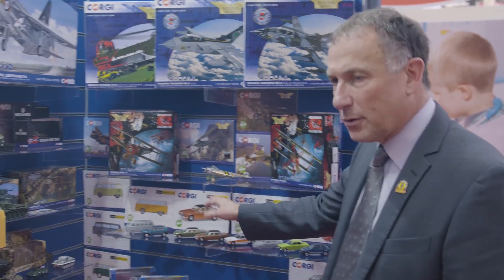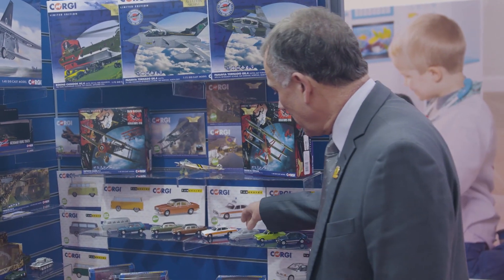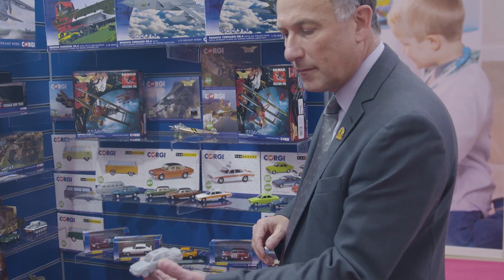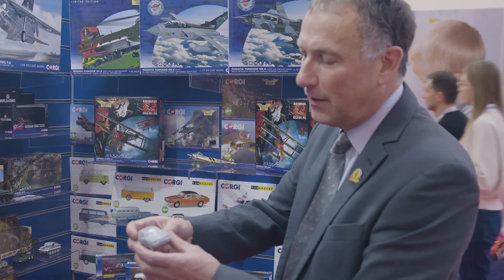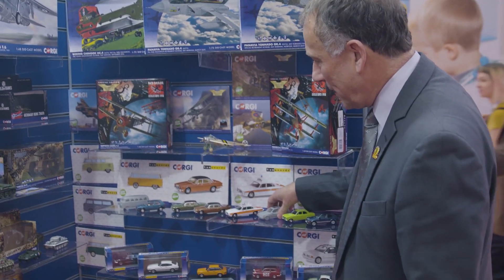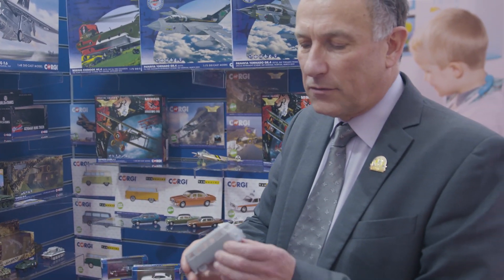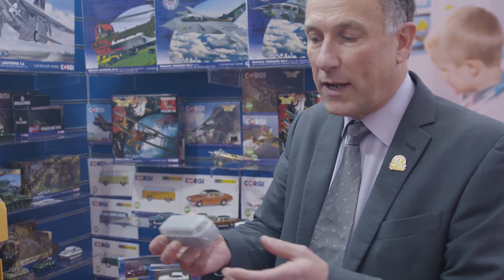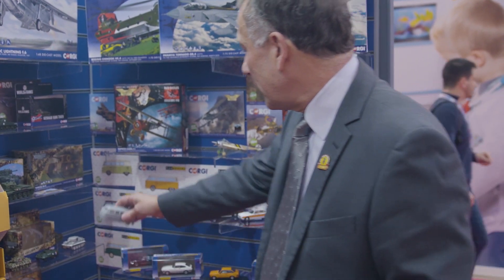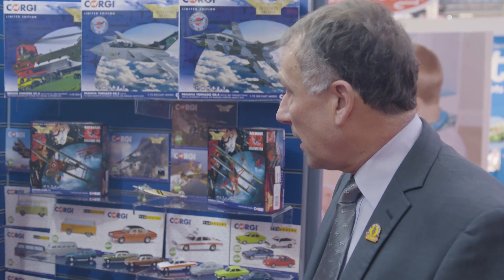There's a whole raft of Vanguard products coming through — the Jags and Daimlers are new for this year, also delayed from last. There's an Escort Mark 4, which lots of people will remember as their first car or first high-performance car. We're doing camper vans of course — you can never have too many camper vans. The Corgi tooling has got a bit tired and restrictive, so we're introducing two new camper vans: the Splitty Type 2 and the Bay version, and also a TR6 as a new tool.